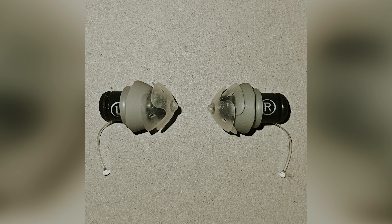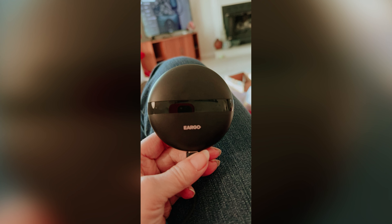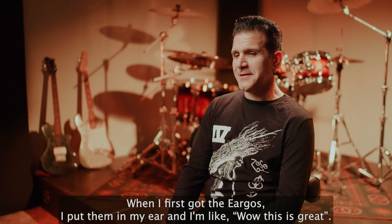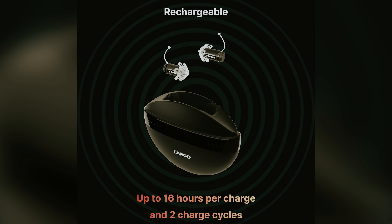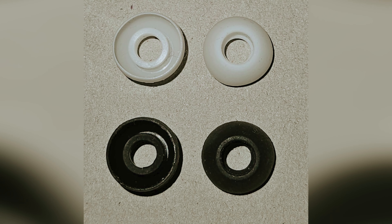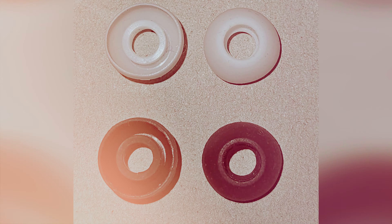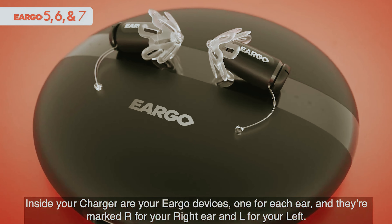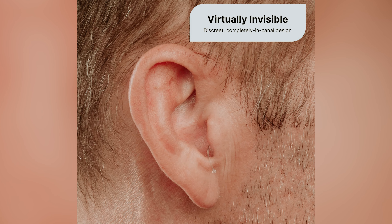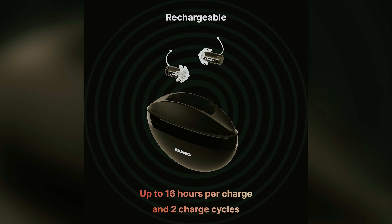This feature transforms wearing hearing aids into an enjoyable process tailored to your needs. Discretion also impresses with Ergo — they sit snugly in your ear, making them nearly invisible. Enjoy comfort throughout the day, even forgetting you're wearing them. Options for different ear tips ensure the best fit for various users. Battery life shines brightly here: enjoy up to 16 hours on a full charge, plus the portability of the contactless charging case for extra days.